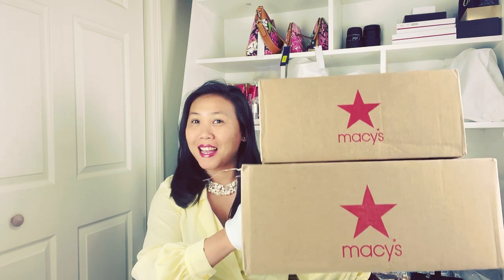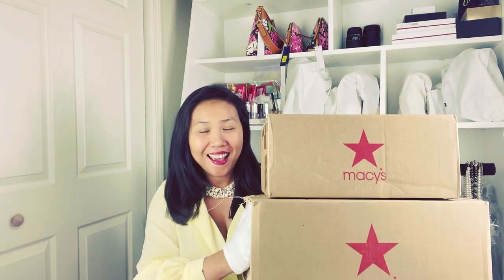Hi everyone, welcome back to my channel — and if you are new to my channel, welcome! This is Feline, and today we are going to do unboxing, not only from this — I have a bonus, yay! It's always good to know when to shop, where to shop, and how to shop, because shopping is an art.